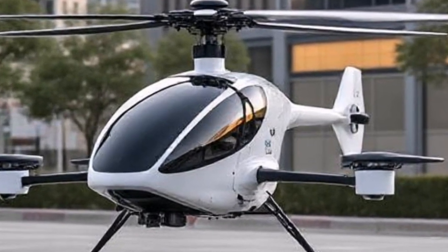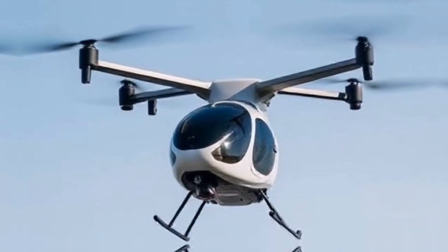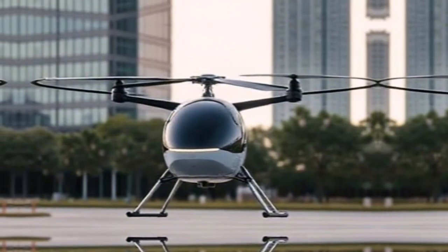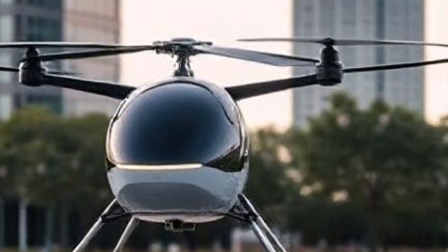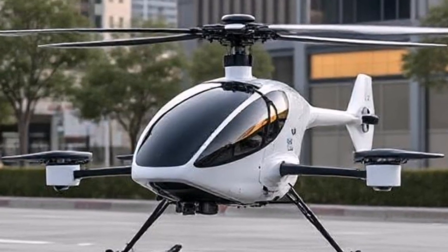Founded in 2009, Joby Aviation has been at the forefront of developing electric aircraft technology. With a vision to create sustainable air transportation solutions, Joby is not just building an aircraft — they are pioneering a movement towards cleaner, quieter, and more efficient urban travel.